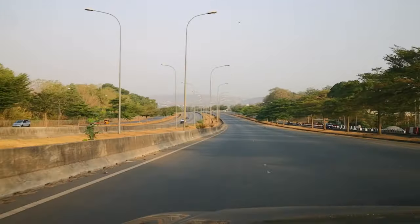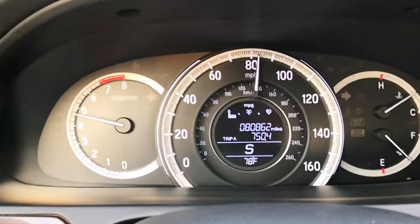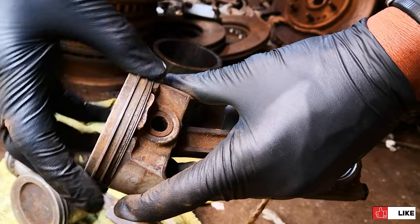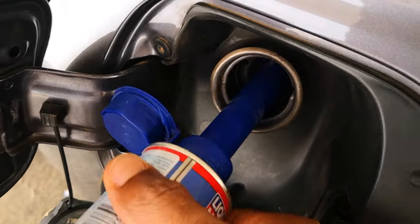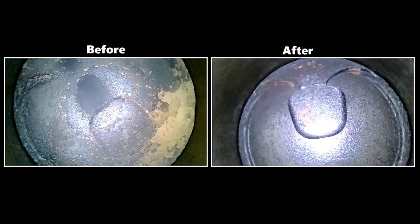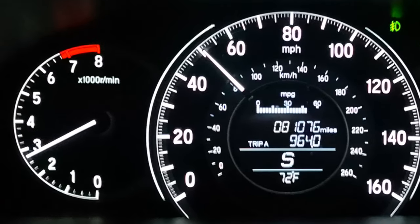The added heat helps to unstick the piston rings. The fuel additive also helps in the process of cleaning any carbon and varnish, which would be the reason why the rings are sticking. As much as possible, you want to keep the revs around the top 40% of the tachometer without redlining the car.